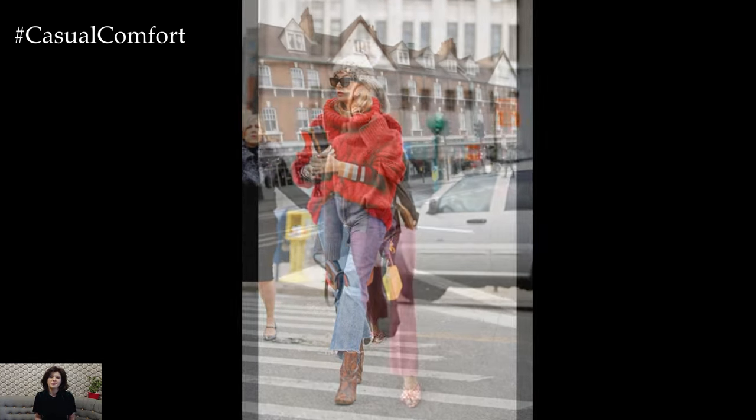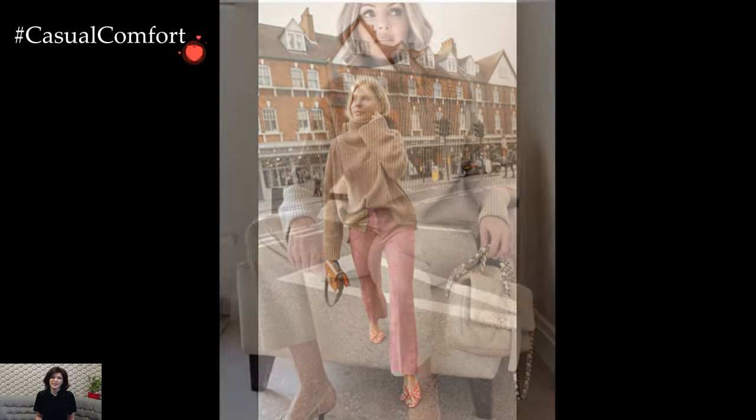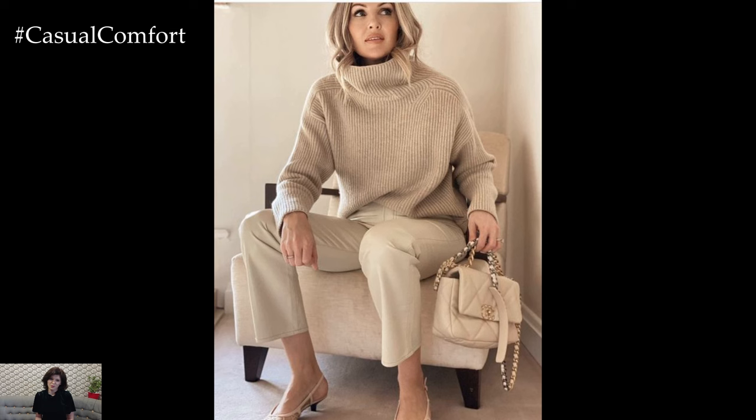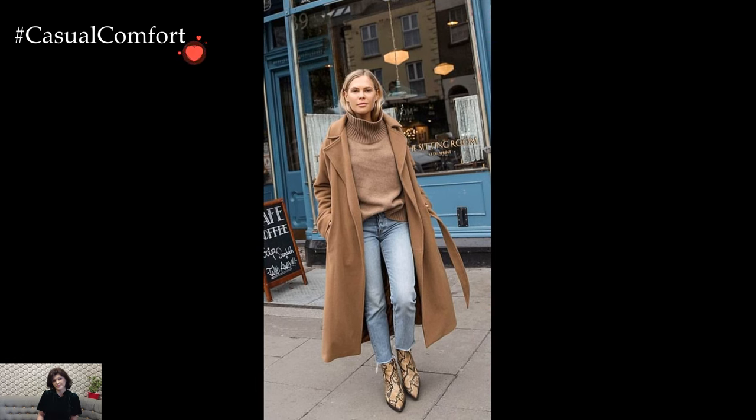Experimenting with winter dresses offers an alternative to traditional separates. Sweater dresses, long-sleeved midi dresses, or maxi dresses paired with cozy tights or leggings provide a stylish yet effortless solution to winter dressing. The addition of boots and a statement coat completes the ensemble with ease.